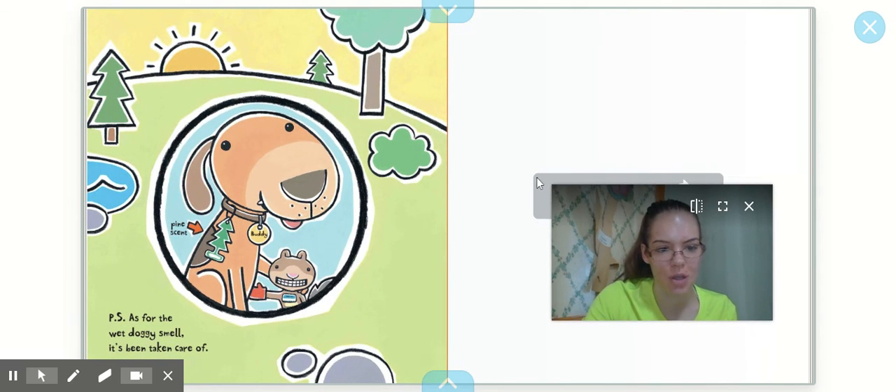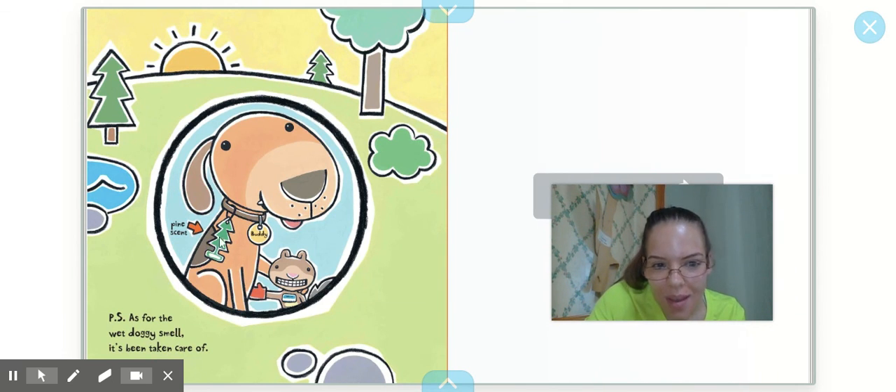P.S. As for the wet doggy smell, it's been taken care of. How do you think he took care of it? He has the pine scent air freshener that Scaredy Squirrel was wearing earlier. That's a funny idea. That's the end, everyone.